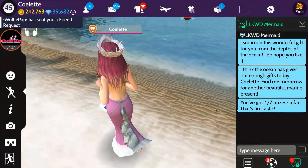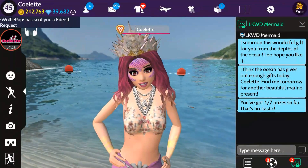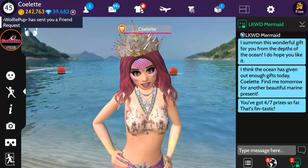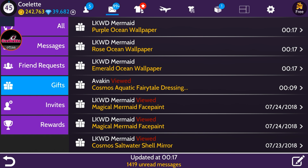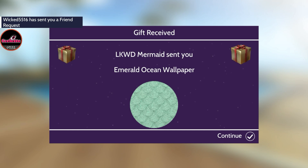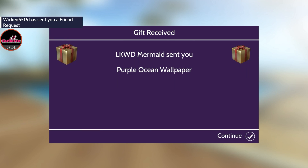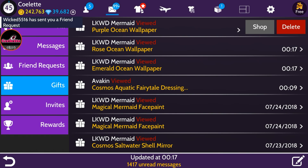Now let's move away and check out what Wednesday Day 4's gift actually is. Wow — it's three different wallpapers! We have Emerald Ocean, Rose Ocean, and Purple Ocean. They're the same design but in different colors. Pretty — we definitely need to go check these out.